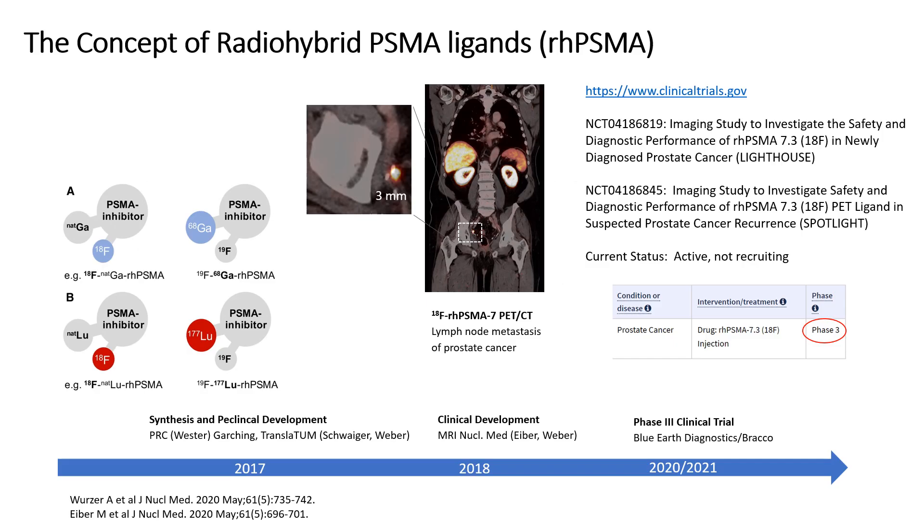RHPSMA ligands are small peptide-like molecules that bind to the enzymatic pocket of PSMA. The name RHPSMA, or Radio-Hybrid PSMA, stems from the fact that the RH ligands can be labeled with Fluorine-18 and a second isotope without changing their chemical properties. RHPSMA ligands were first developed by the group of Hans-Jürgen Wester at TUM in 2017 and have been evaluated clinically at TUM since 2018.